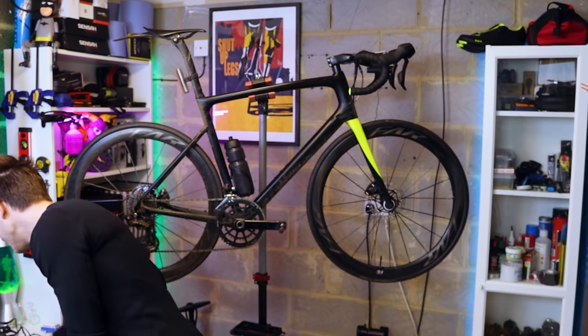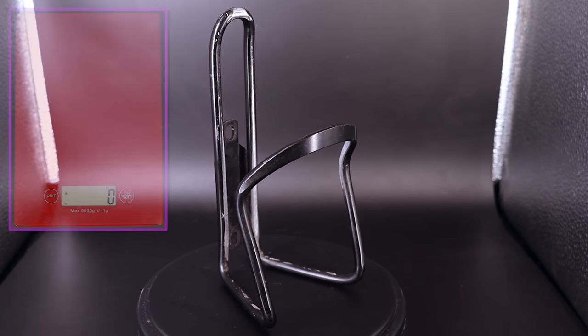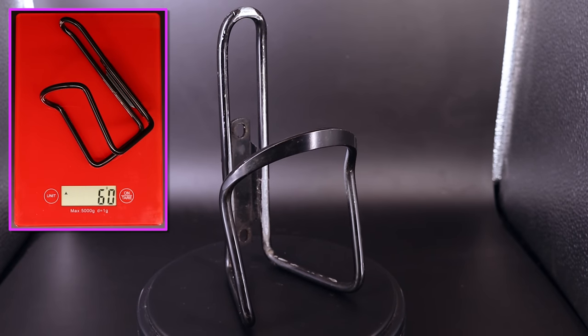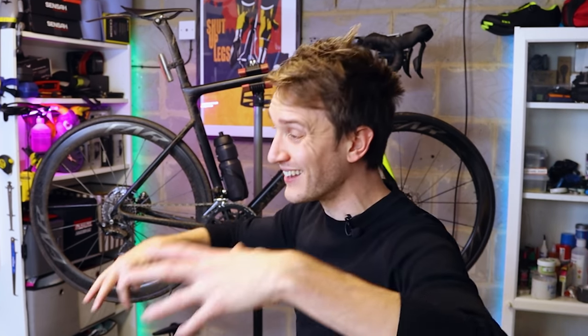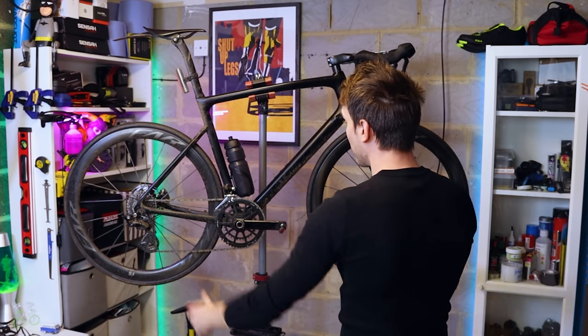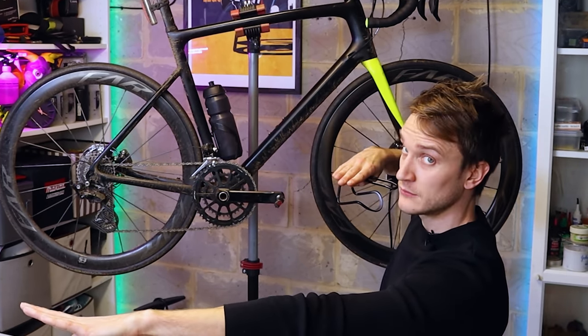A lot of you out there are probably thinking, why even bother? I mean, how much difference is it really going to make? Well, a standard aluminium bottle cage, a bit like this one here - and I used this one for years and years - about 60 grams for one of these. Two of those on the bike, and that's 120 grams. Now, considering some of the carbon fibre bottle cages you can pick up these days can weigh as little as 6 or 7 grams, you could look to drop 100 grams from your bike just like that.